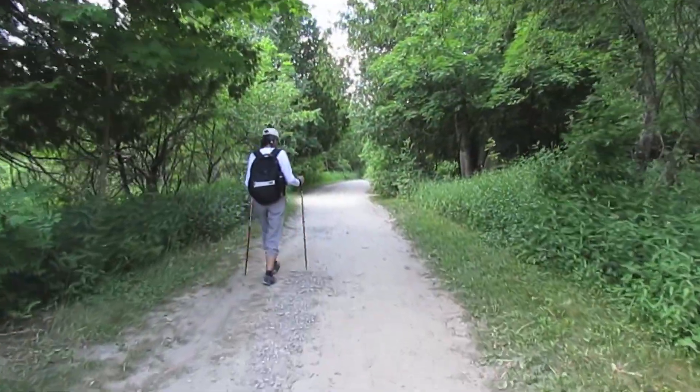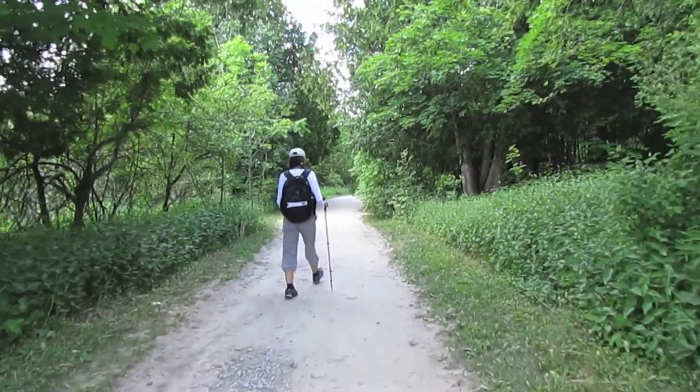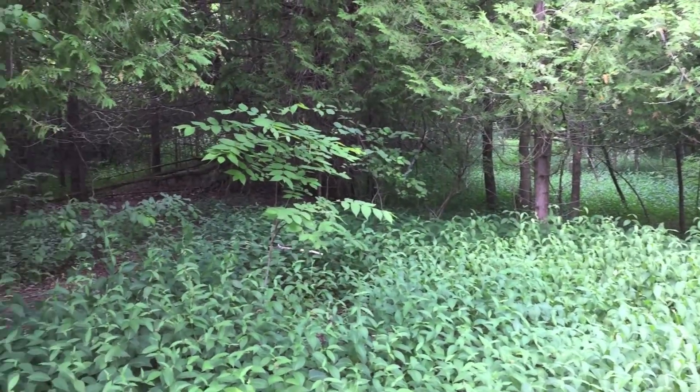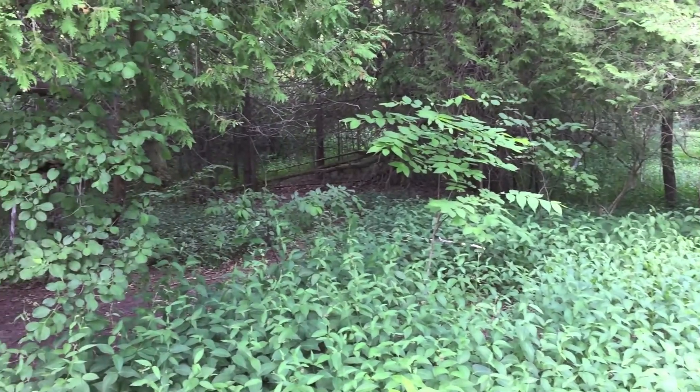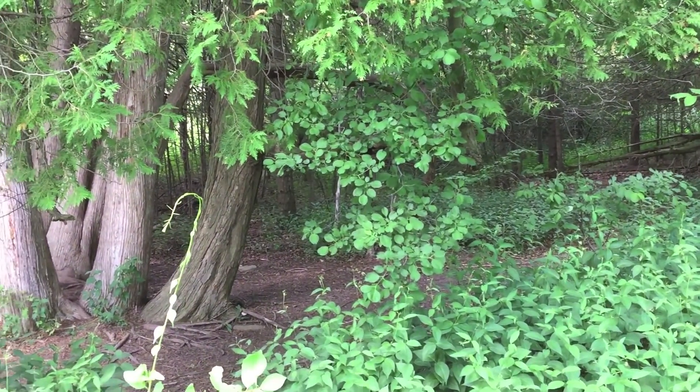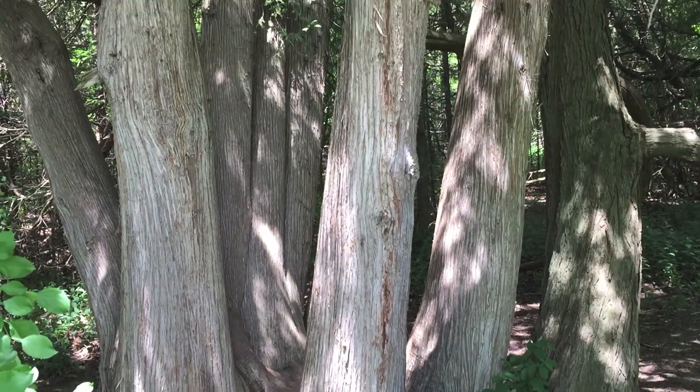We came across a ground cover of what we believe is periwinkle on the forest floor. Periwinkle are non-native and invasive, spreading completely through open woodlands, likely brought over by European settlers.